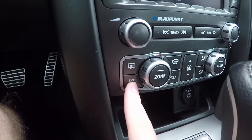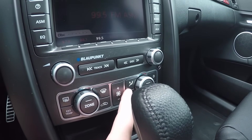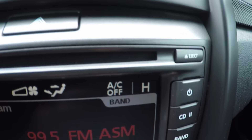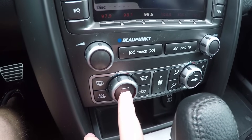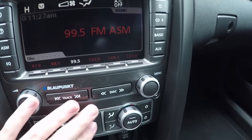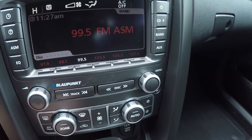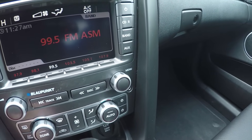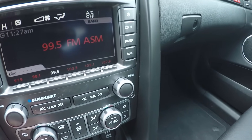Down here you've got rear defrost, exterior temperature display, front defrost, recirculate, fan control, and zone control. Over here is your air conditioning power. This knob here is for your second zone — you can individually adjust it, and hitting the zone button brings it back to controlling the whole thing. Auto works as well. This whole dual-zone climate system was an option, but most G8 GTs you'll find will have it.